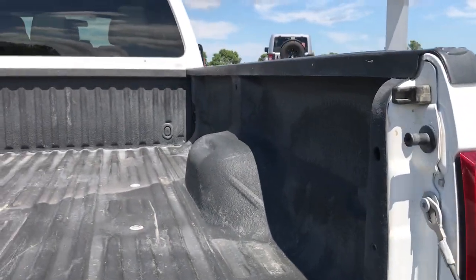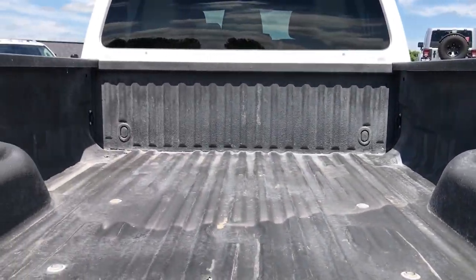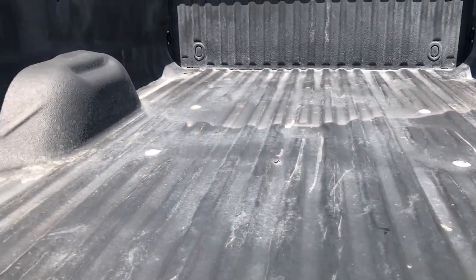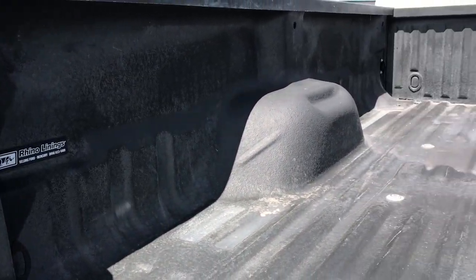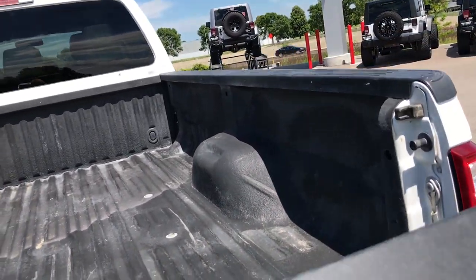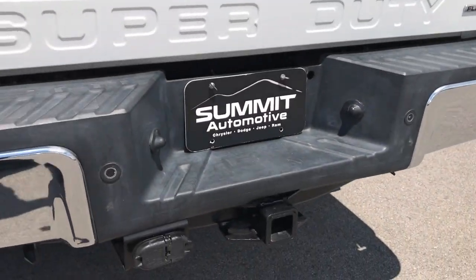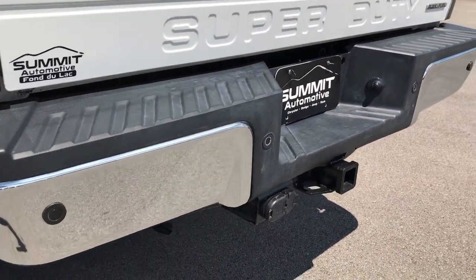It has a locking tailgate. The bed is in really nice shape — no major dents or dings. It's got rhino lining in here as well. Very, very clean. The tailgate is locking, and there's 4-pin and 7-pin wiring.